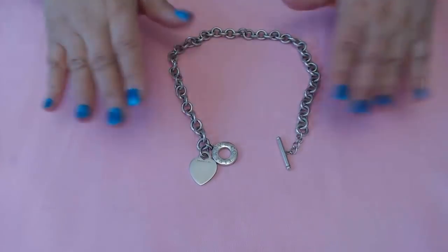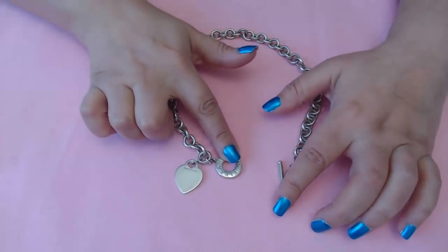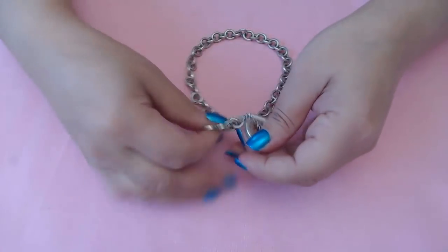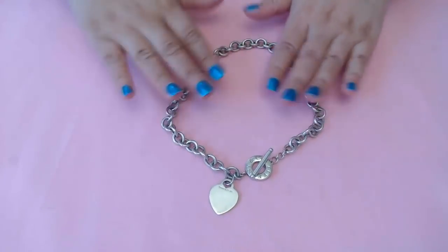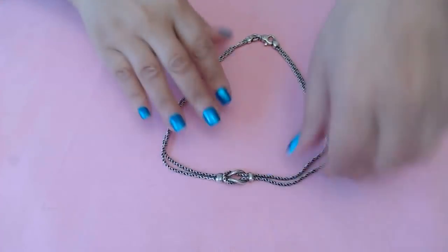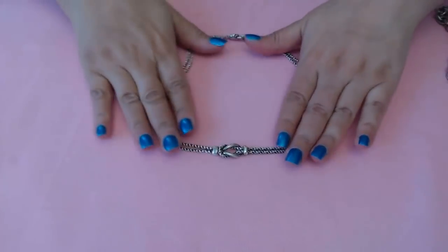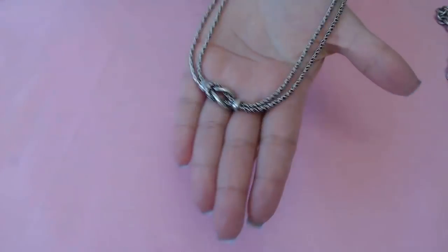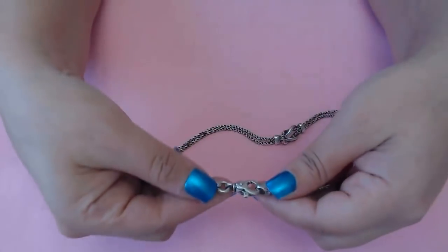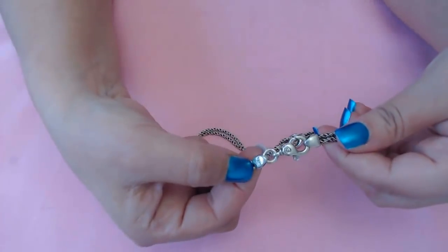This one here is a Tiffany piece — a Tiffany and Co. toggle necklace. It's really beautiful with the little heart toggle. I really love this one. This is one of my favorite pieces that's always going to be in my collection. The next one here is a love knot — it's a really beautiful piece. I love this. I love the clasp on this one too — it's really really nice.